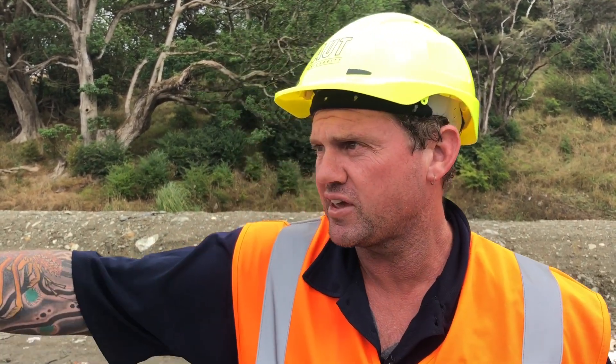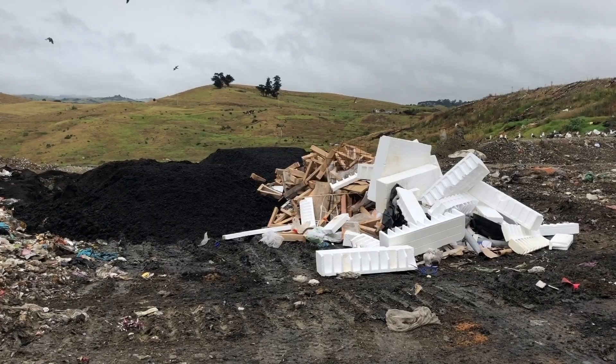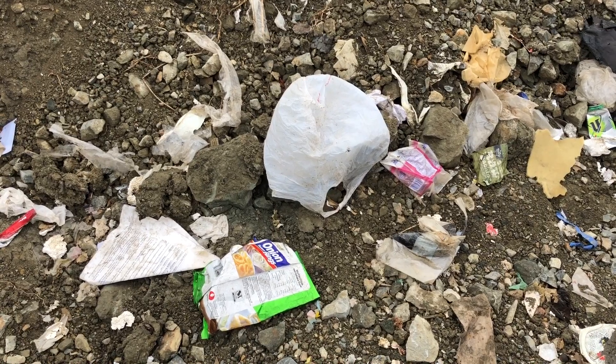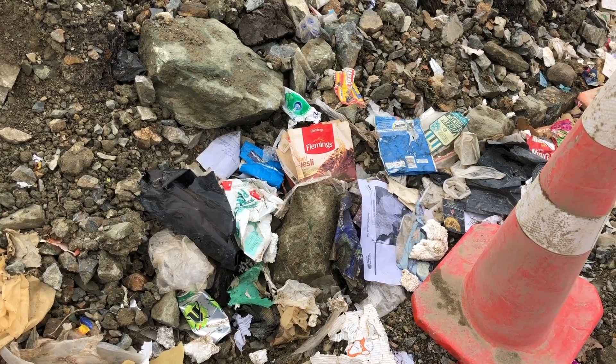The waste from Auckland is brought up via truck and we tip it over here in the pad, and it gets pushed out and mixed up with the other waste streams that come in. Clearly the landfill, if you look around it, is probably 90% plastic, and there are some challenges there for New Zealand.